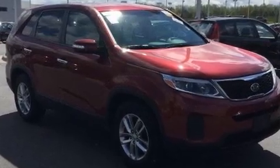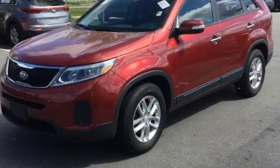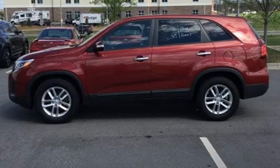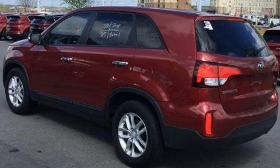Premium sound drives six speakers, providing you and your passengers a sensational audio experience. Kia also prioritized safety and security by including front side impact airbags, ignition disabling, and four-wheel disc brakes with ABS.